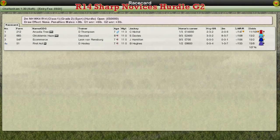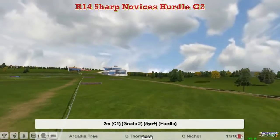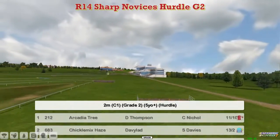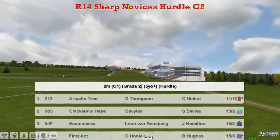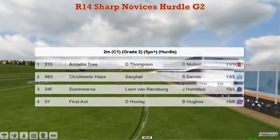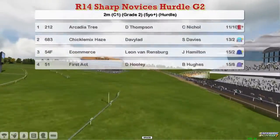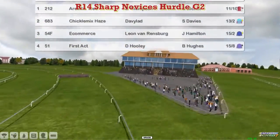The Sharp Novices' Hurdle will kick off day two from here at Cheltenham. This is a two-mile Grade 2 novice hurdle, just four runners. At the top we've got Arcadia Tree for Darren Thompson, Chickalmix Hayes for David Robertson, E-commerce for Leon van Rendsburg, and First Act for David Hooley — just four, then, from four of the top stables.